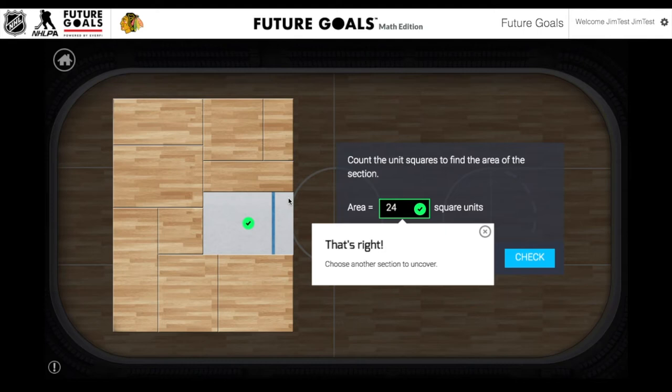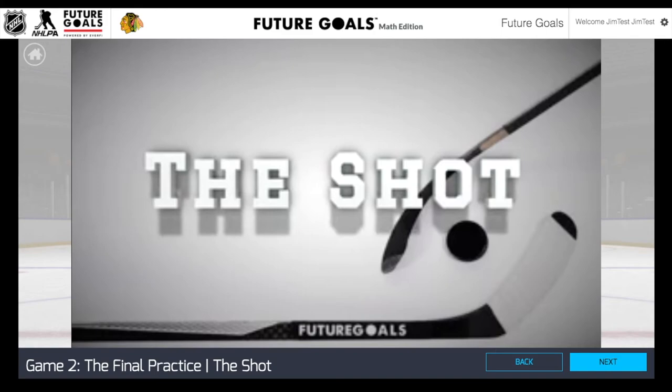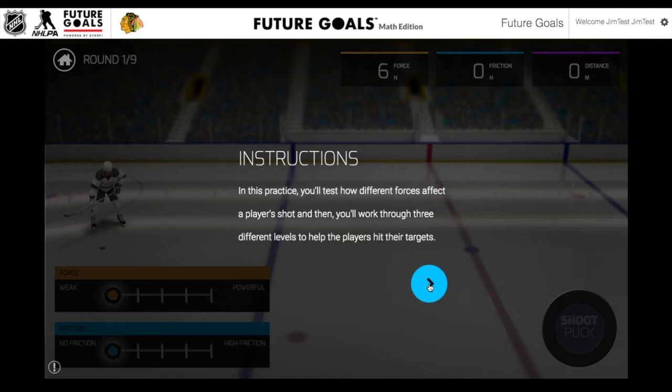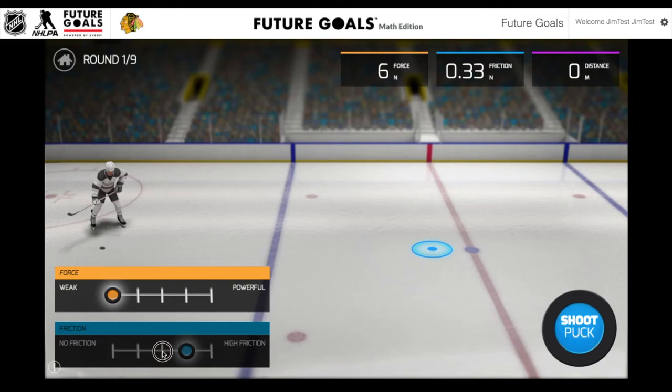Let's take a look at another lesson in the Math Edition of Future Goals Hockey Scholar. This lesson focuses on the shot. Students are going to analyze hockey shots and explore the interaction between two unbalanced forces — applied force and frictional force. They're going to use this knowledge to hit specific targets on the ice. This is going to teach students about force, magnitude, direction, friction, and Newton's first law. Students get to experiment by applying different amounts of force and adjusting the amount of friction that the puck is facing on the ice. After they make the adjustments on the sliders, they click the shoot puck button and their goal is to hit the target right in the center and make it light up green.